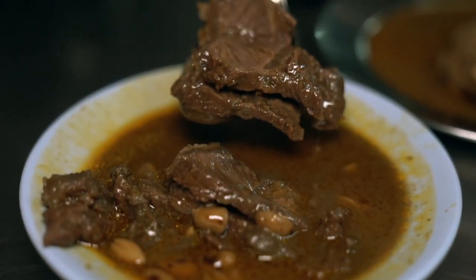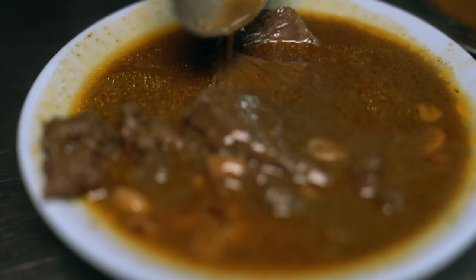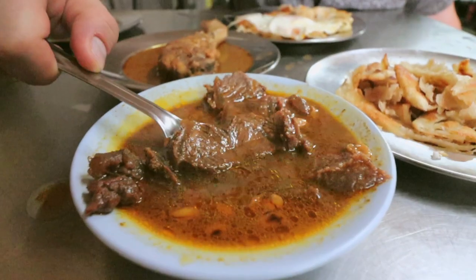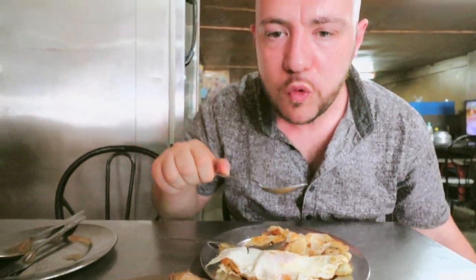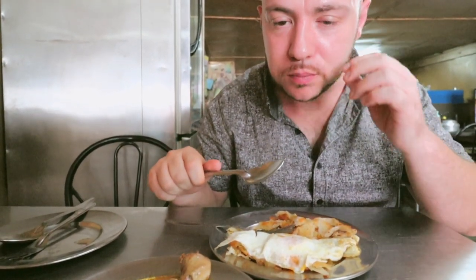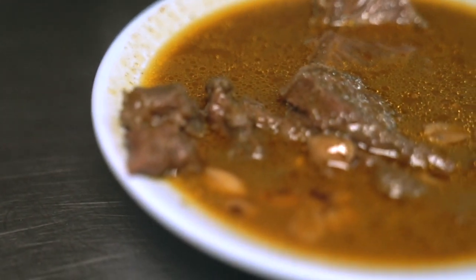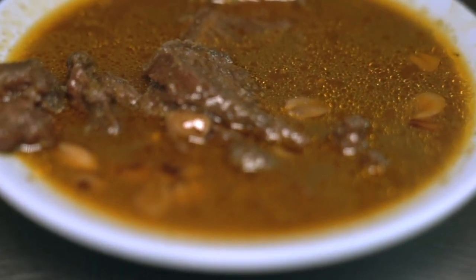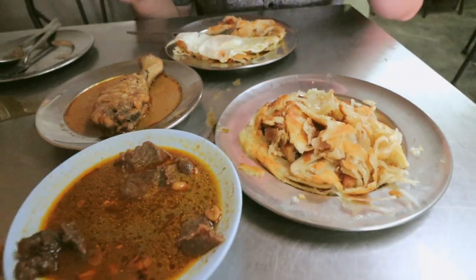I love these big slices of beef. The masamam curry has got the Indian and Persian influence. You have the peanuts, this rich gravy, and big chunks of beef. The beef is really tender, great flavor. What I like about it is that the curry itself is not really thick but it's still very rich in flavor. Combined with this egg, you have a perfect breakfast. This is a classic spot here in Phuket — you've got to try it for breakfast.